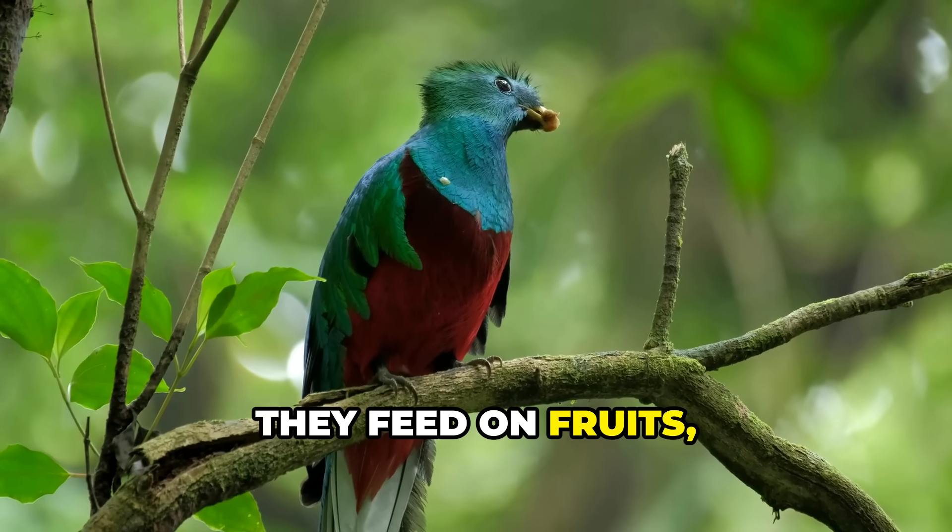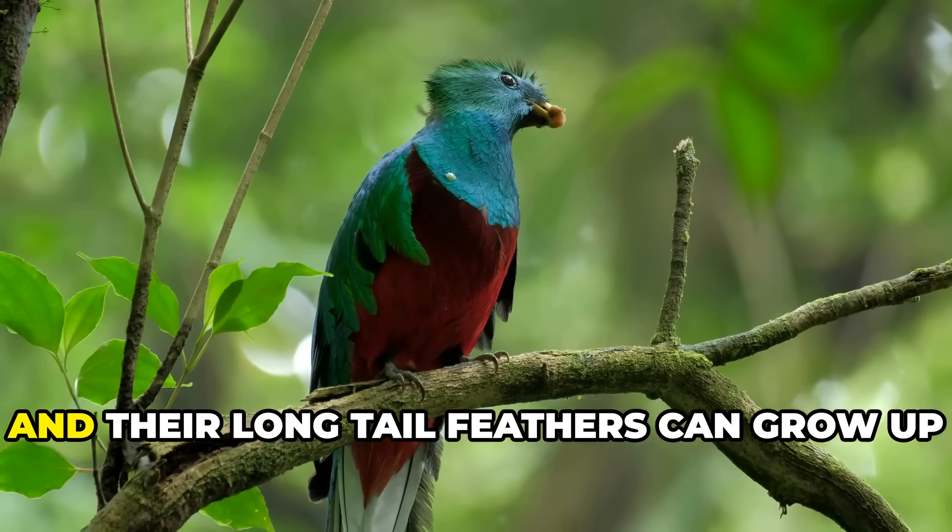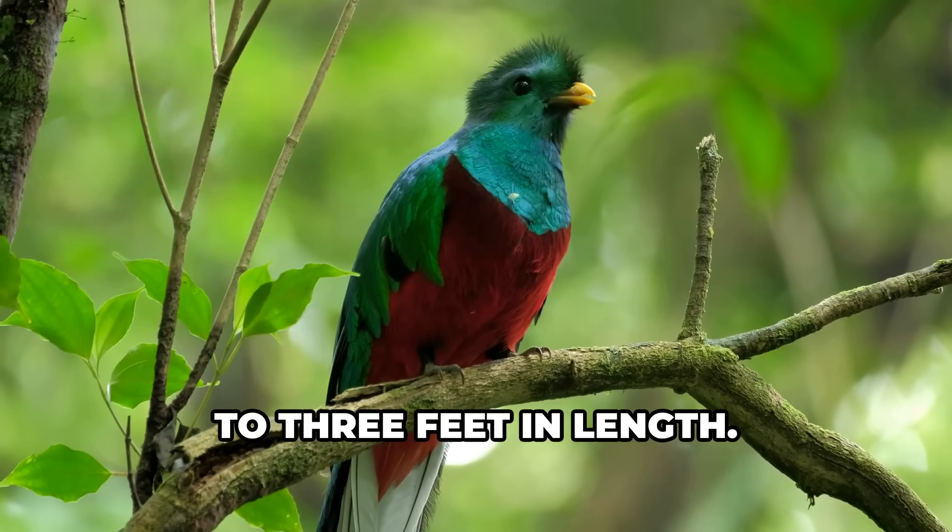They feed on fruits, insects, and small animals, and their long tail feathers can grow up to three feet in length.